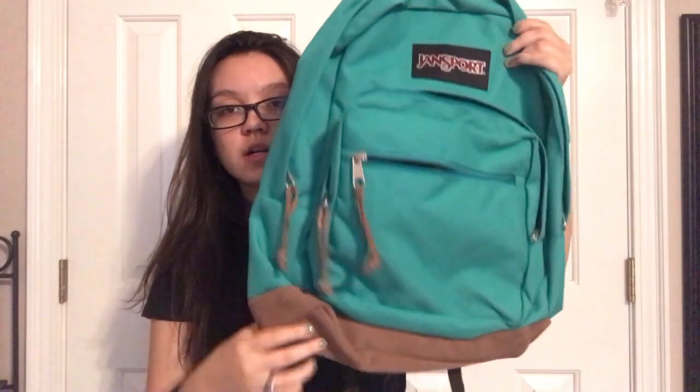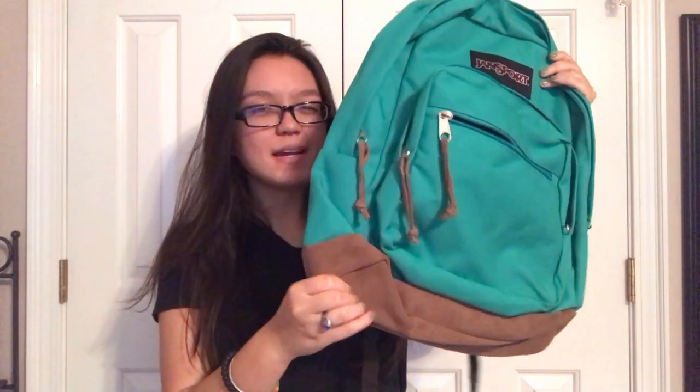So all the supplies you just saw are from Walmart — this is not a sponsored video whatsoever. But the next thing I got is actually from TJ Maxx, and this is my book bag. This is a Jansport and it has like a suede sort of material, and it's a teal color.